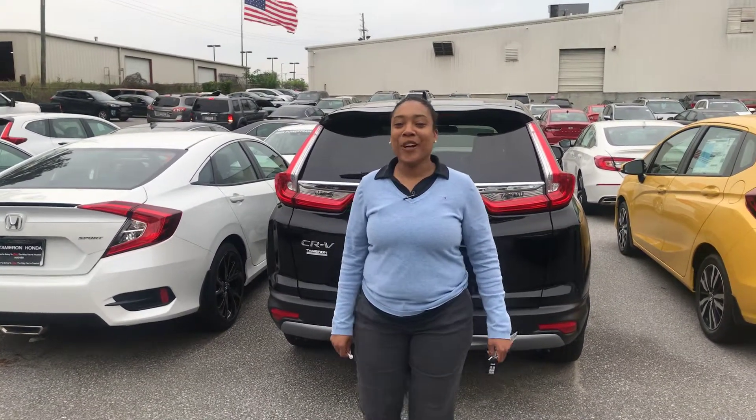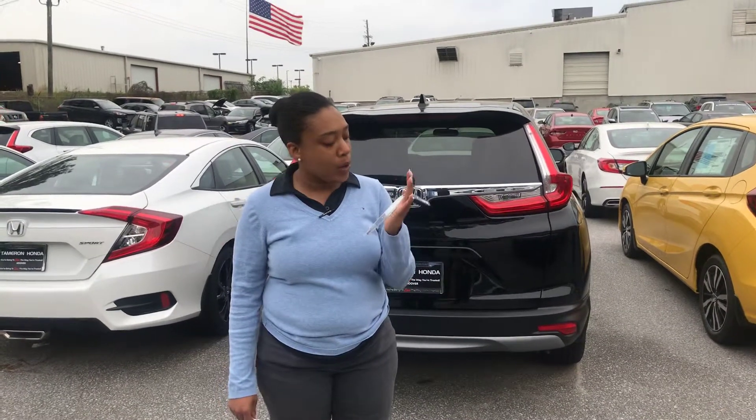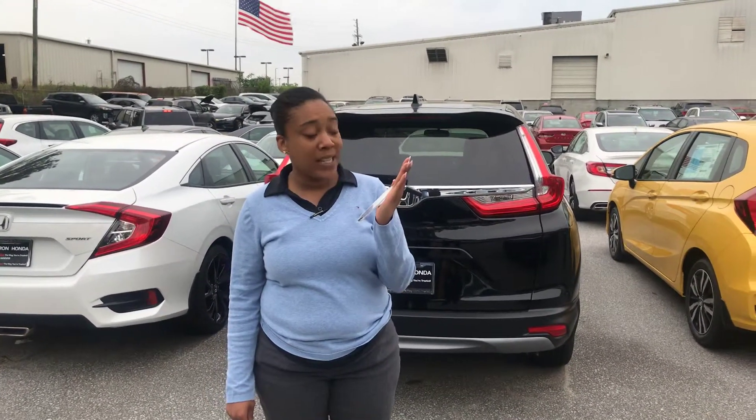Hey Miguel, it's Mary Elizabeth over at Tameron Honda, and I wanted to thank you so much for your online inquiry on the 2019 Honda CR-V EX edition. I do have the one you inquired about — stock number 190659.